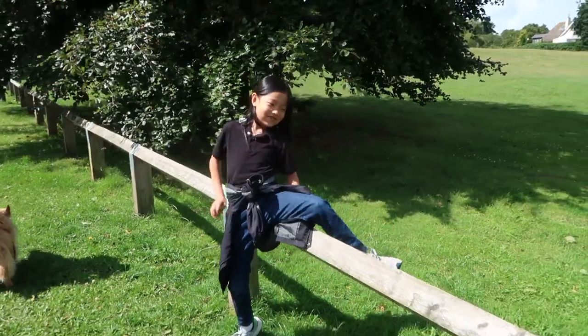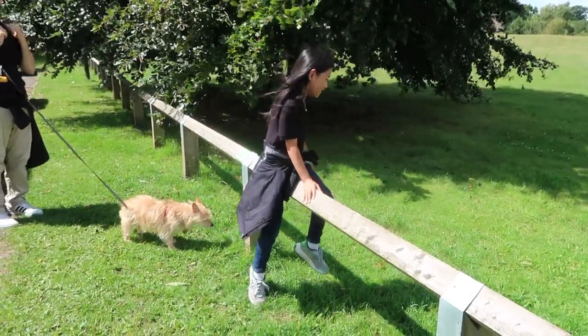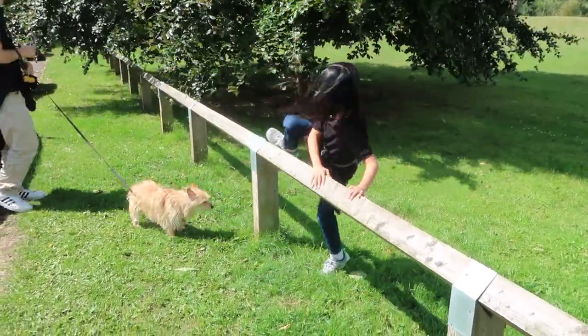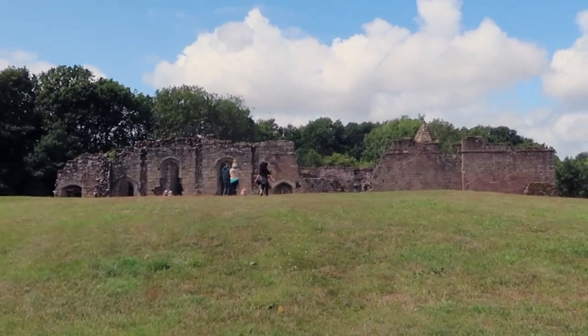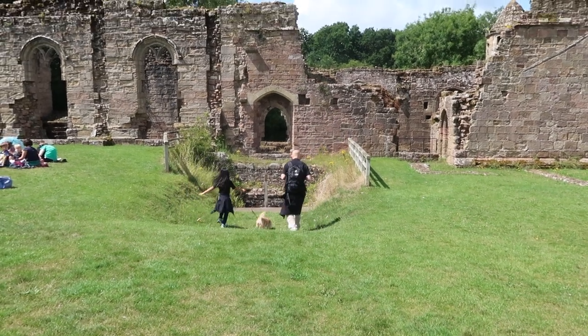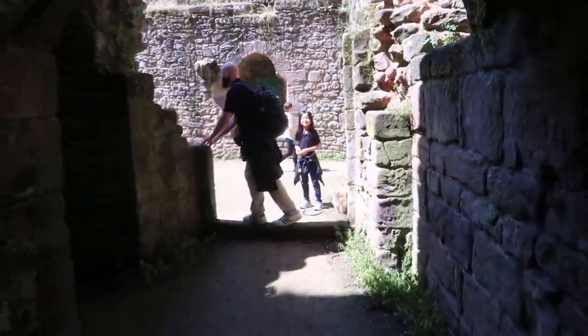Little man immediately starts climbing — who needs a gate? We already lost him. I can't take this kid anywhere. Does anyone else as a mom have a hard time keeping track of their children at historic sites in England? As soon as my kid sees a castle, that's it — he's never coming back. They're going down into the castle and I'm never going to see them again.